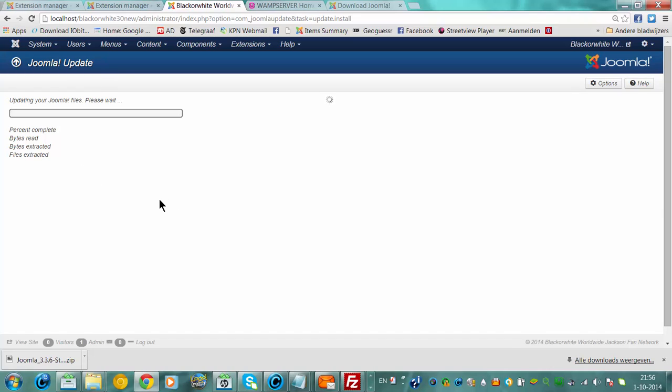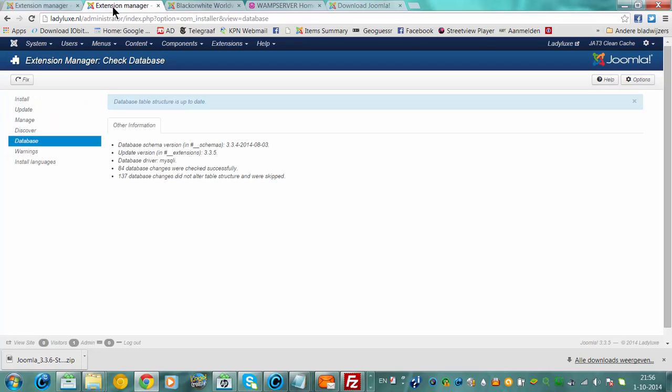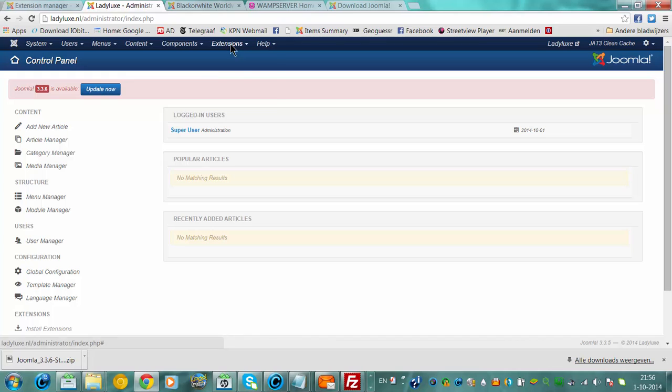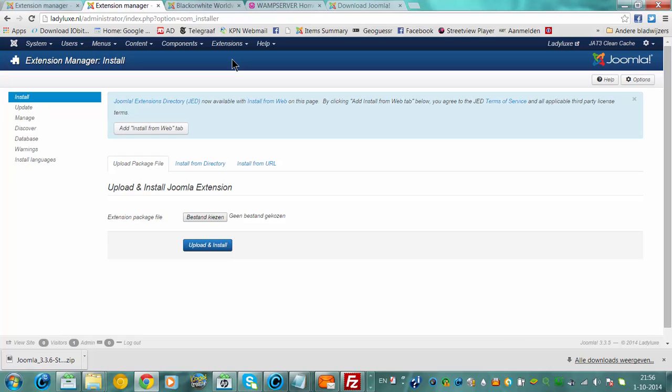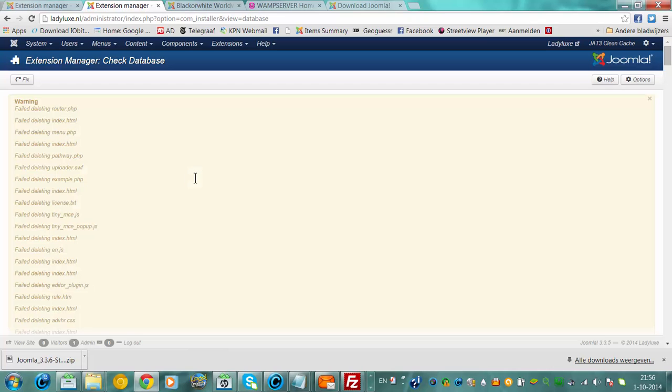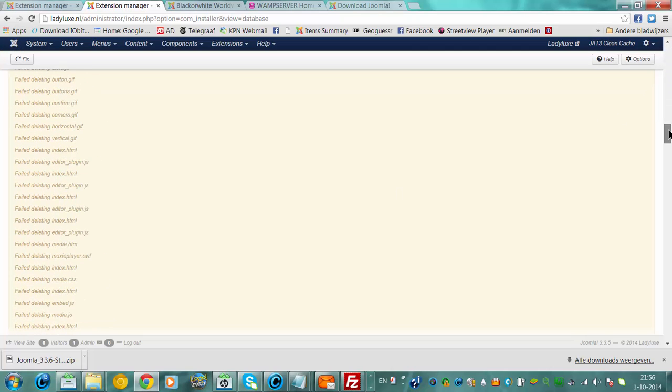And you'll update your Joomla files. If you go to Extension Manager — I'm going to go to the control panel now to show you. If you go to Extensions, Extension Manager, you have a database section here. It says it's all up to date. If it would give errors here, you have to click the Fix button — it automatically fixes all your errors.